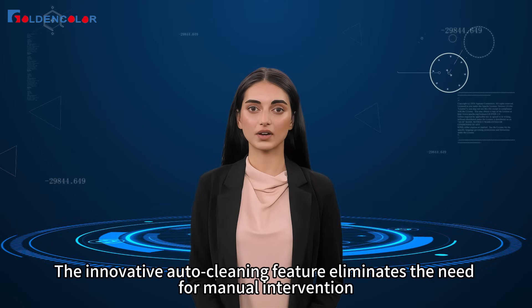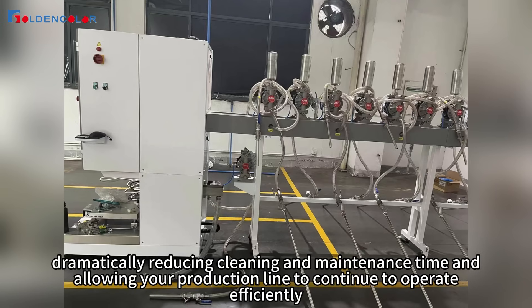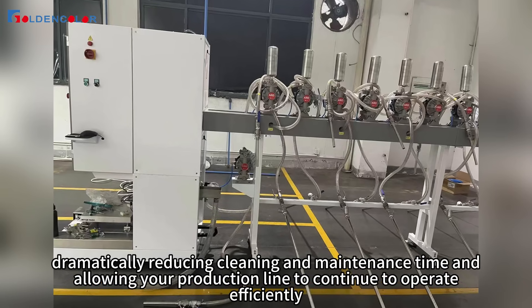The innovative auto-cleaning feature eliminates the need for manual intervention, dramatically reducing cleaning and maintenance time, and allowing your production line to continue to operate efficiently.